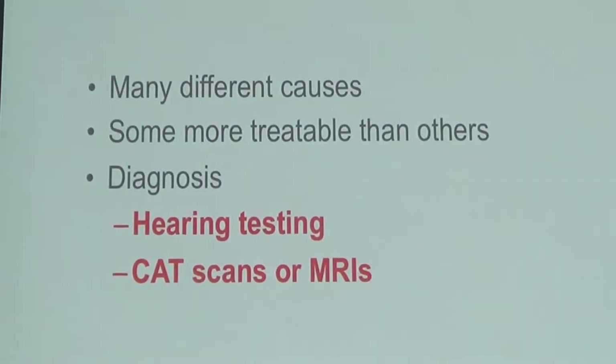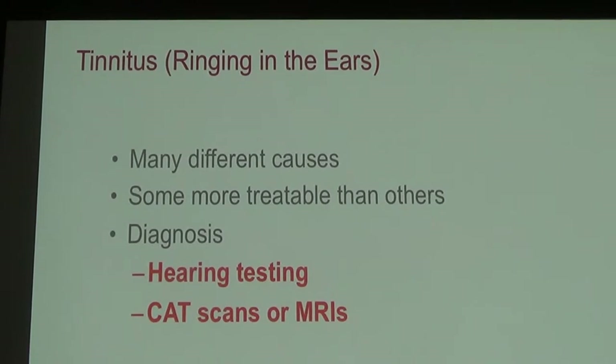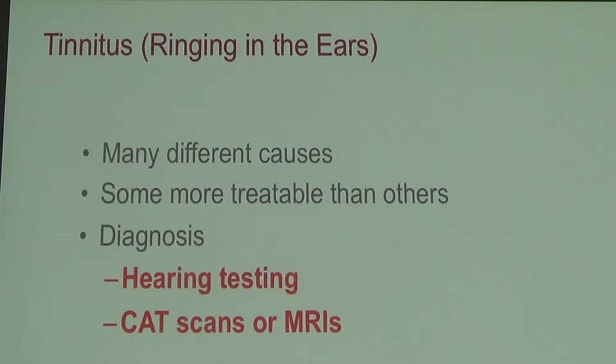Now moving on to tinnitus — tinnitus has many different causes. The most common cause is some degree of sensorineural or nerve-related hearing loss. About 90% of all people with tinnitus have at least a mild hearing loss. Some causes of tinnitus are more treatable than others. Tinnitus is only a symptom, not actually a disease, so we have to try to address what we think is the underlying cause.